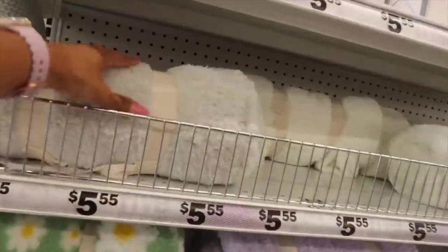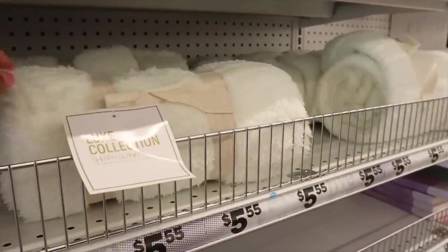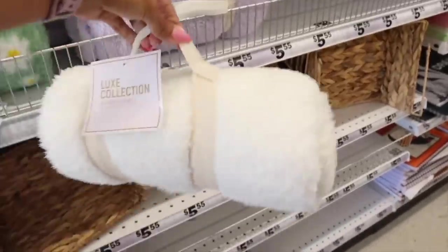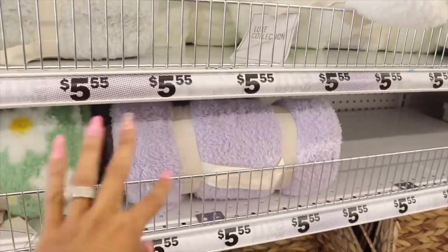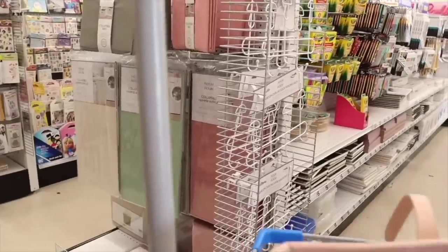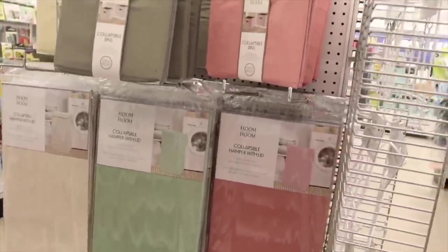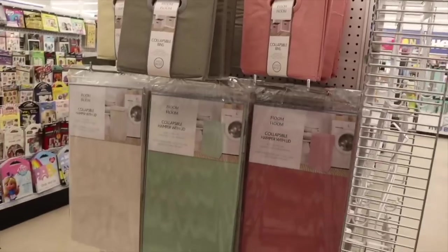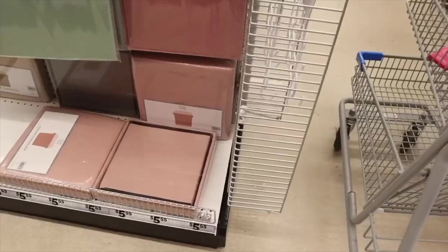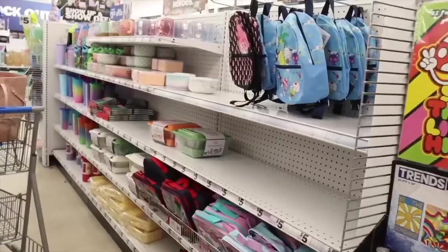They actually have fluffy gray blankets and a fluffy white blanket too. I think I want to get one! But look at the pastel purple one — everyone is picking up the light purple one; it's the cutest color of all. They didn't have the collapsible hamper with lid in different colors at the other location, but here they have matching collapsible bins too — in cream, green, and pink — along with foldable storage boxes.